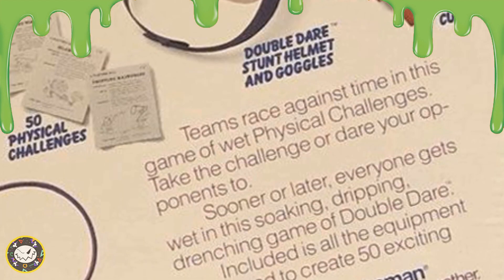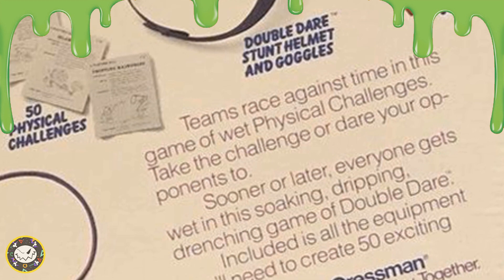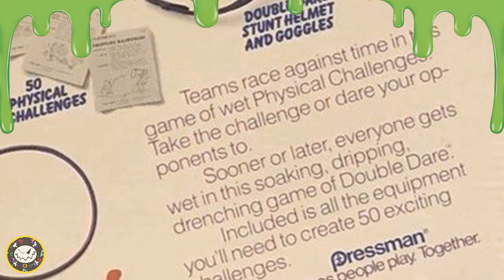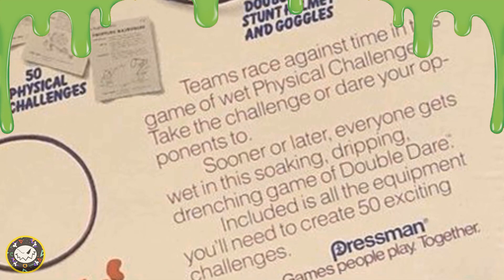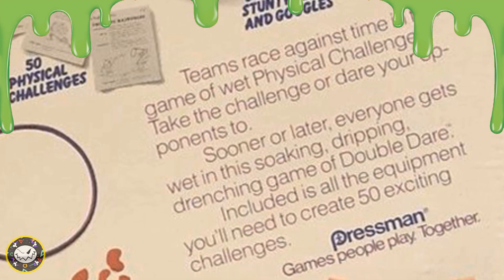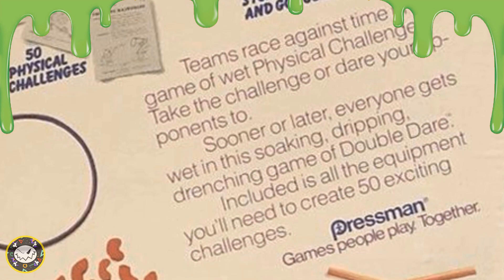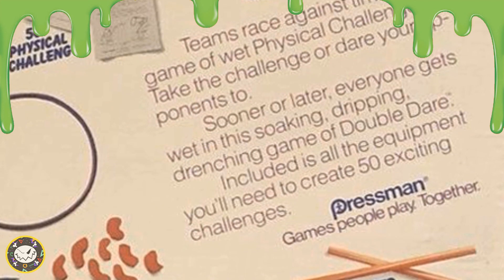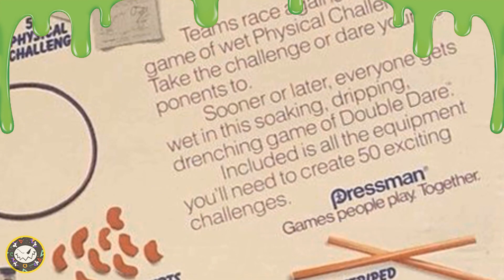Teams race against time in this game of wet physical challenges. Take the challenge or dare your opponents to. Sooner or later, everyone gets wet in this soaking, dripping, drenching game of Double Dare. Included is all the equipment you'll need to create 50 exciting challenges by Pressman — Games people play together.